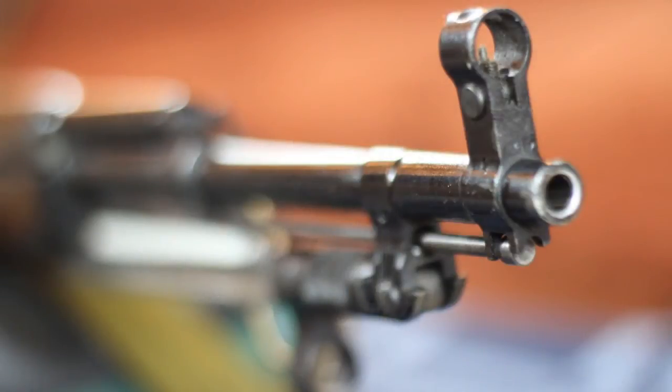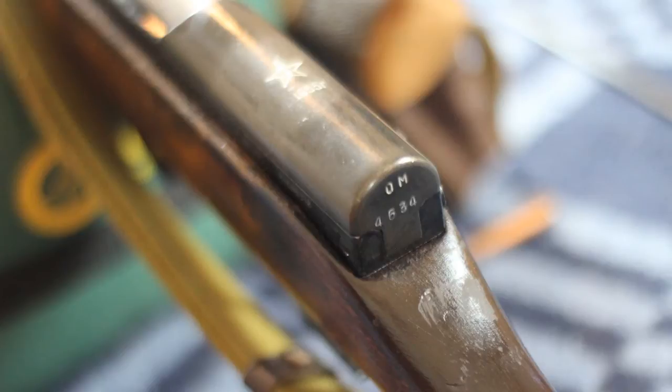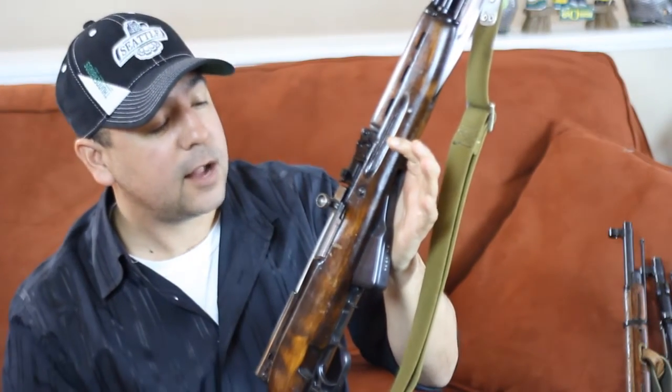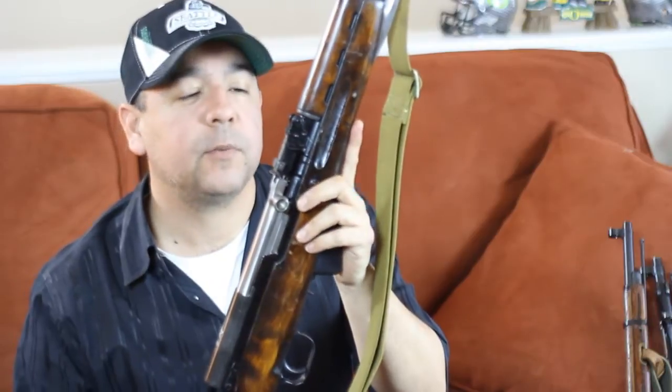Next up is my Model 1955 Tula SKS. I got this from a guy named Jeff down in Centralia who I bought from on GunBroker.com. I paid a little bit more than the going rate because Jeff is a former military service member and he was local, so I paid extra for the convenience of driving down to pick it up. The wood is in really great condition—I really like this dark wood on it. I took it out to the range yesterday, a ton of fun. This one I purchased as a replacement for my SKS that was stolen along with several other firearms.